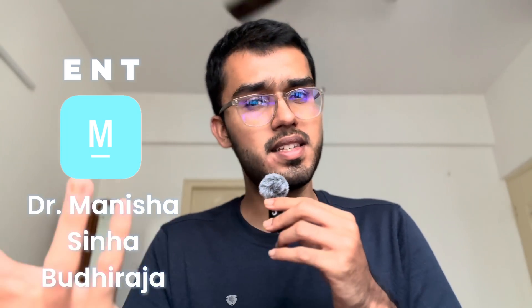Now about ENT, I did this from Marrow Revision videos by Dr. Manisha Ma'am. Both her teaching and the notes are amazing and it covers all the PYQs. For some, the notes might not seem concise enough considering ENT is a minor subject, as Ma'am has tried to cover everything. But because of her amazing teaching and conceptual understanding, I highly recommend it — it's an easy 10 on 10 any day.